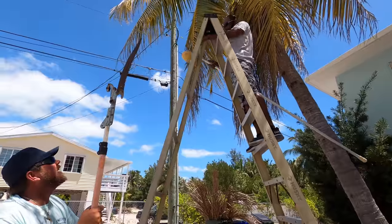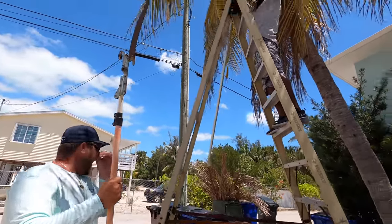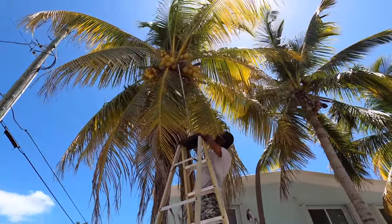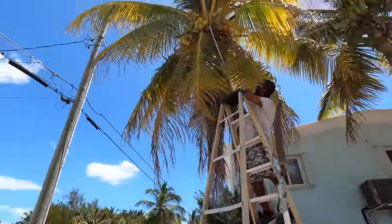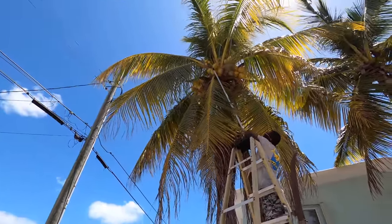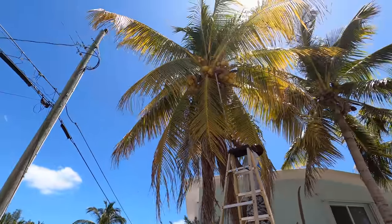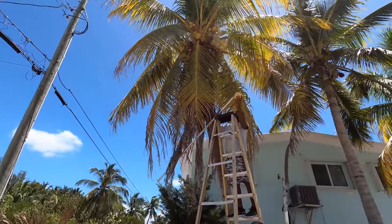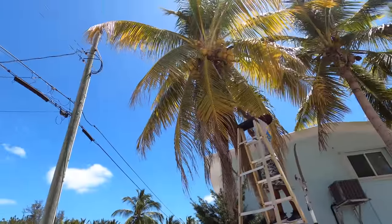They didn't want to come down, man. Watch out again! This is funny. We got him, we got him! You figured out the coconuts! I gotta chop one of those when I get down for sure. Yeah, well deserved.